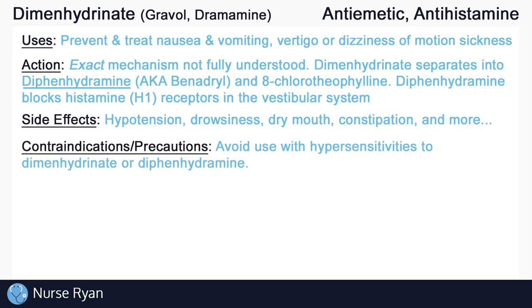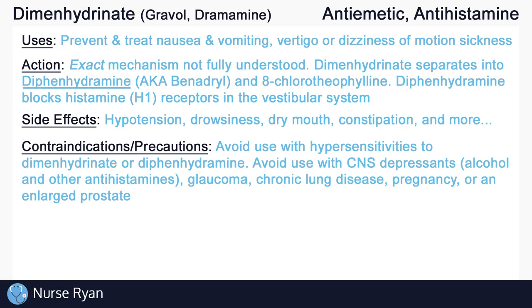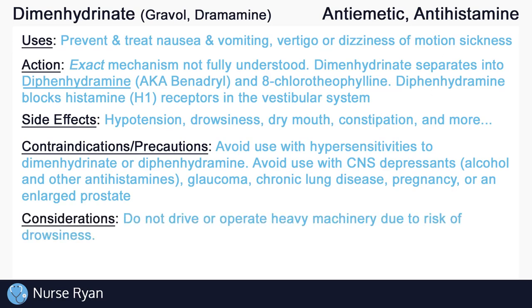Avoid use of Dimenhydrinate in those with hypersensitivities to Dimenhydrinate or any of its components, including diphenhydramine. Also avoid use with CNS depressants — including alcohol and other antihistamines — and in patients with glaucoma, chronic lung disease, pregnancy, or an enlarged prostate, unless directed by a healthcare provider. Due to Dimenhydrinate's risk of causing drowsiness, avoid driving or operating heavy machinery while taking the medication.